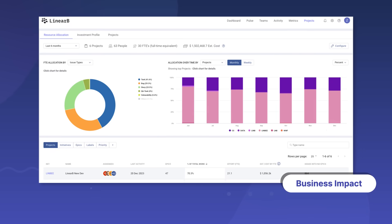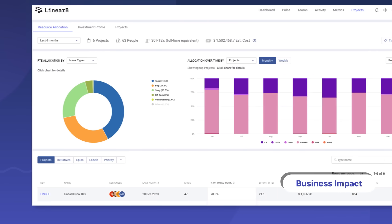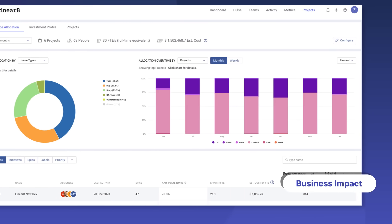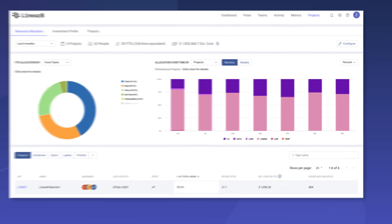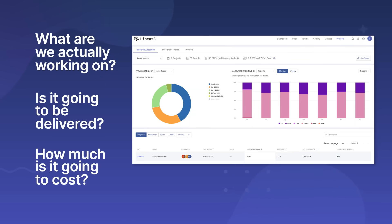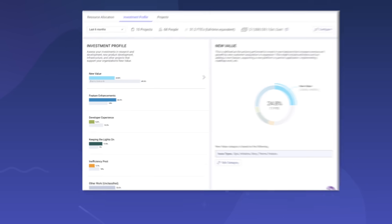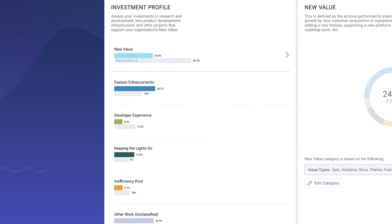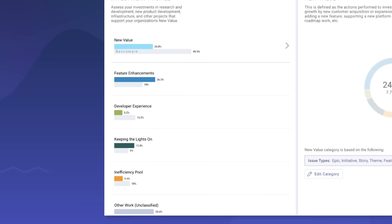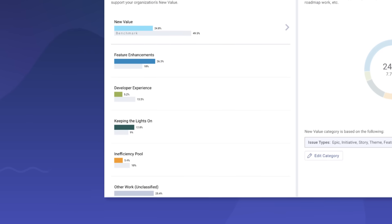With resource allocation, leaders can translate R&D effort into business impact with visibility into your project status, sprint progress, and delivery risks. You can now answer questions like: what are we actually working on, is it going to be delivered, and how much is it going to cost? Translating R&D progress into business-level impact is easy with views into your organization's investment profile across work categories like new features, rework and infrastructure maintenance, all mapped to staff.